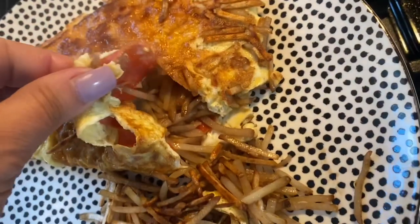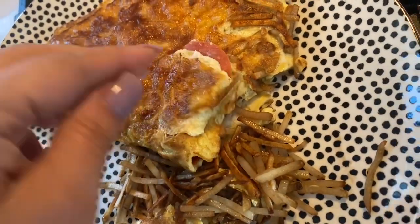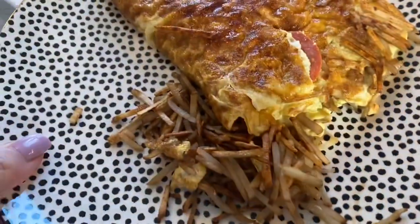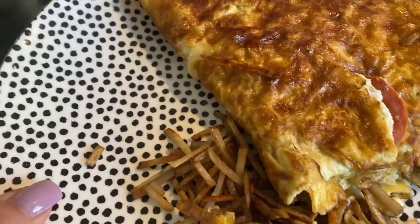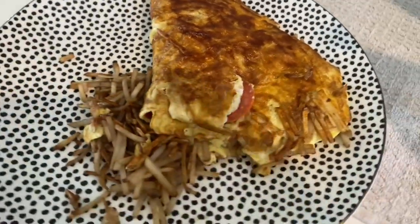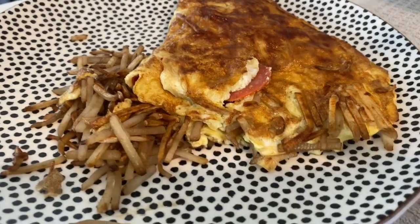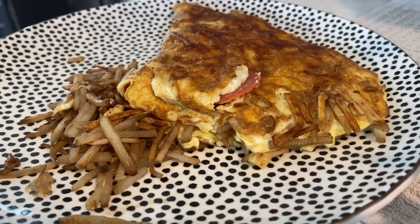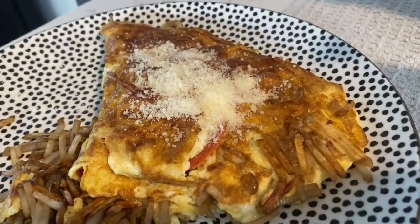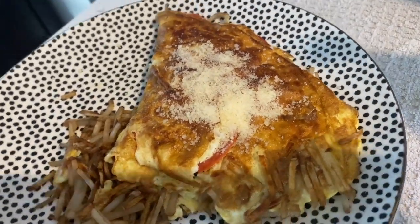Here it is on the plate. I tore it open just so you could see the potatoes and the pepperoni on the inside. I'm going to top this with a little bit of grated Parmesan cheese — I just need a little something on top. So I bought the jar of Parmesan Pecorino Romano, again from Aldi. And I sprinkled two teaspoons on top. I'm going to show you the calories right now.